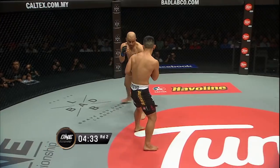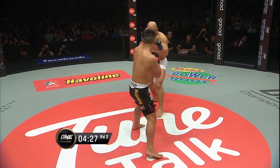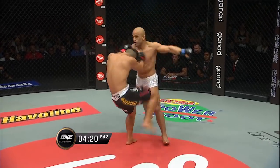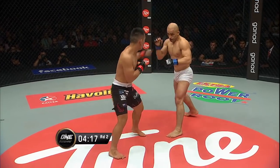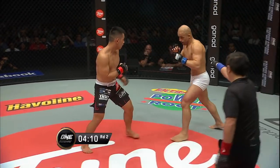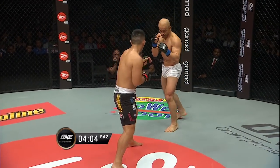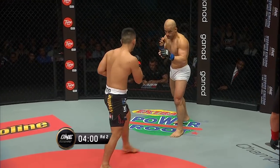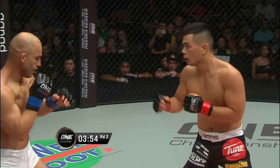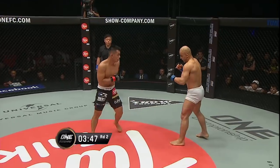Ting switches to southpaw and then back again to orthodox. These coming-togethers are just huge — the sound that is made when these two throw. It hurts my shins just listening to it — leather on flesh and flesh on flesh quite often as well. I like how Ting throws that left kick with no switch at all, just flips it up there and connects. But see when he throws that leg kick he drops both his hands down so low.